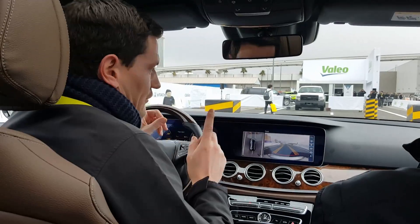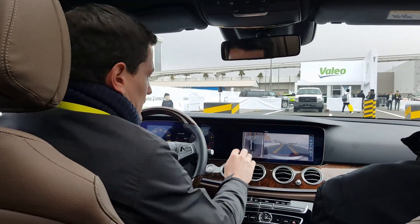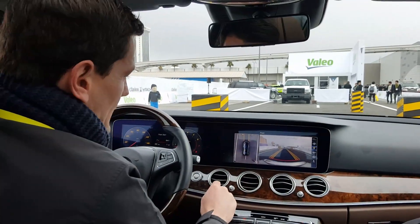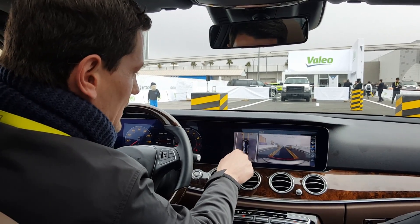What we basically have in here is four cameras: one in the front, one in the rear, and each mirror has a camera. Then we have six ultrasonic sensors in the front and six ultrasonic sensors in the rear. With all the sensors and cameras, we can create a 360-degree near shield around the vehicle.